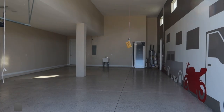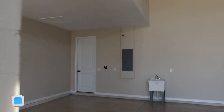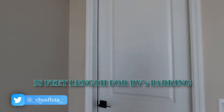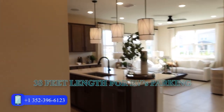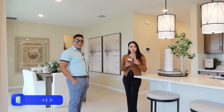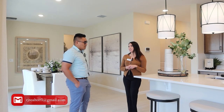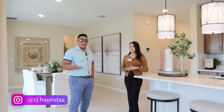You can also park your RVs in the ultra garage. We have 38 feet of length for RVs. We have two floor plans that offer the ultra garage: this one, the Copper, which is one story, and then the Zinc, which has two stories.